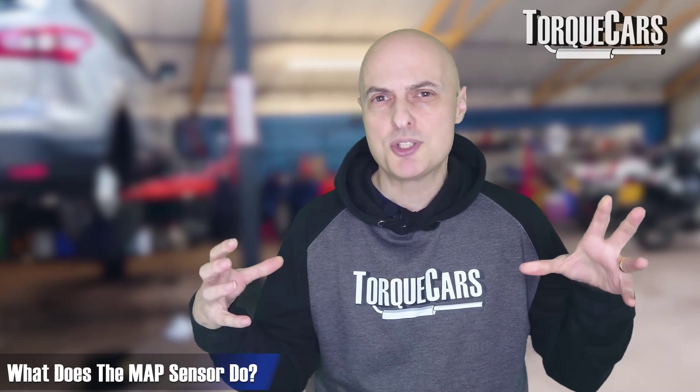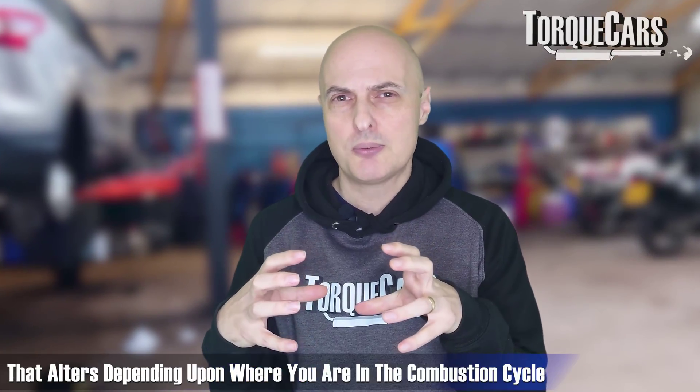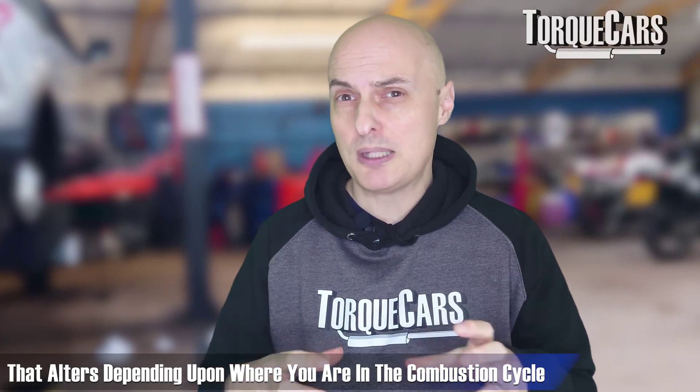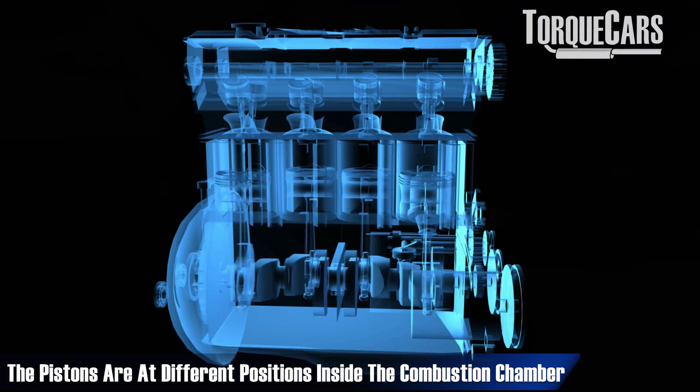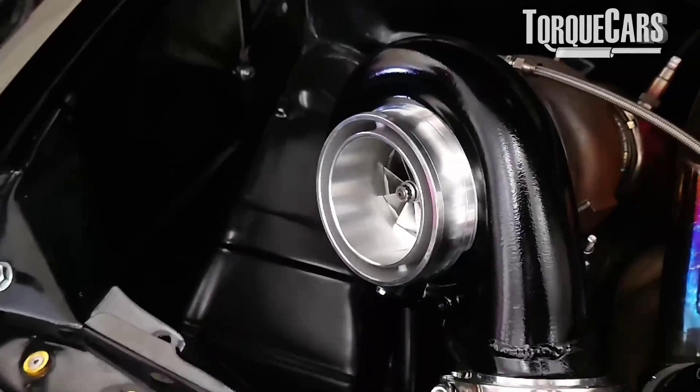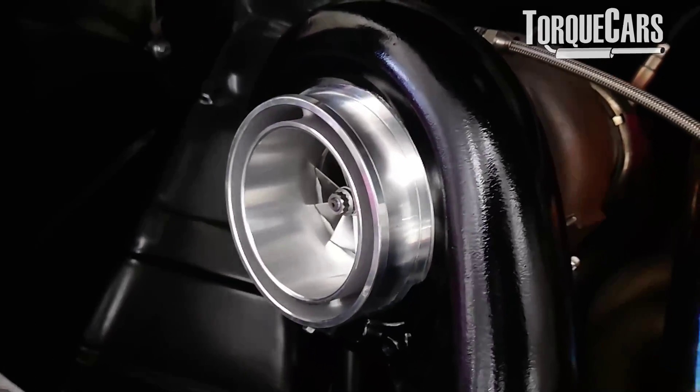The MAP — the manifold absolute pressure sensor — measures the pressure inside the manifold. That will obviously vary depending on where you are in the combustion cycle: when the valves open and close, the engine is sucking the air in, the pistons are at different positions inside the combustion chamber, and whether there's a turbo fitted pushing more air in — all of that affects the pressure in the manifold. So it's never constant; it will vary considerably from moment to moment within every aspect of the combustion process.